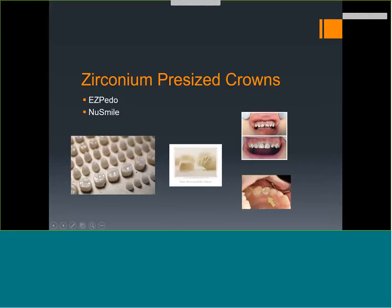Zirconium pre-sized crowns look very aesthetic but have issues: you must reduce a lot of tooth structure, they can't be in occlusion, and any blood or deposits on the field or inside the crown will prevent bonding. Cement these with glass ionomer. The key is getting the prep really clean since there is no mechanical retention — it's all chemical retention. Some recommend wiping the tooth with acetone before placing the crown, and ensuring no gingival bleeding while the material sets.